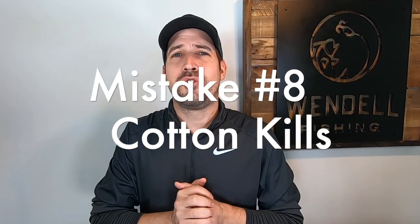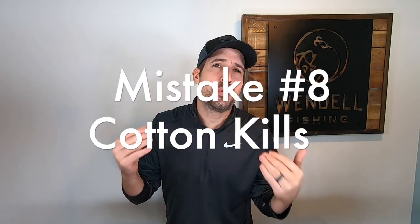Mistake number eight — I learned this hiking the Appalachian Trail in 2008, and it's transferable to kayak fishing: unless you're fishing in hot climates with no chance of extreme weather, cotton is your worst enemy. It's a highly absorbent material that can take up to 27 times its weight in water. It's heavy, slow drying, and loses all its insulation properties when wet — which is no bueno when you're fishing in cold weather. Do yourself a favor and avoid cotton when kayak fishing.